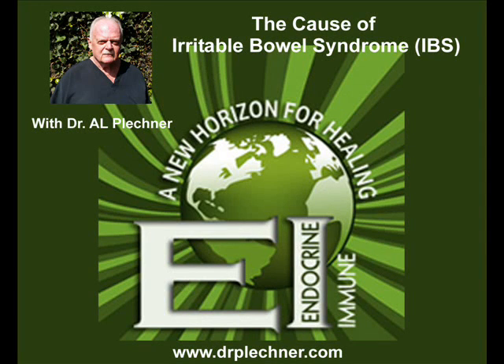Hi, this is Dr. Al Plechner. I'd like to speak to you today about irritable bowel syndrome. This is a common clinical problem that we see in dogs and cats where they many times will vomit, chronically vomit their foods and have loose stools. Other times they merely malabsorb, so it's a little hard to diagnose.